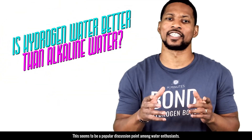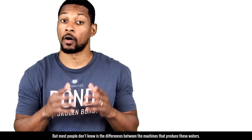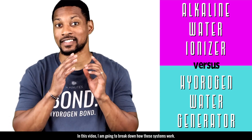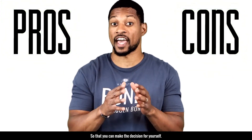Is hydrogen water better than alkaline water? This seems to be a popular discussion point amongst water enthusiasts. What most people don't know is the differences between the machines that produce these waters. In this video, I'm going to break down how these systems work and the pros and cons of both of them so that you can make the decision for yourself.